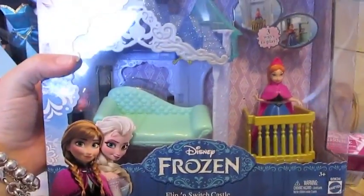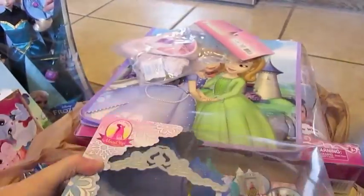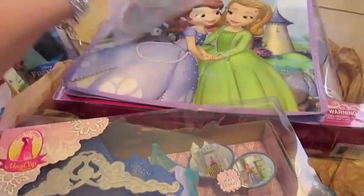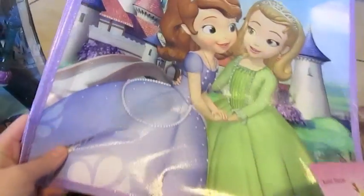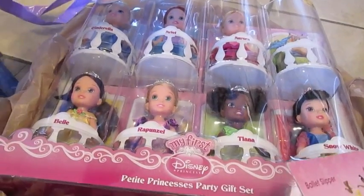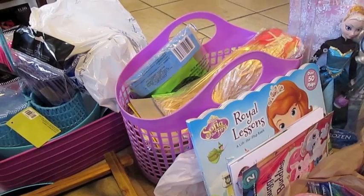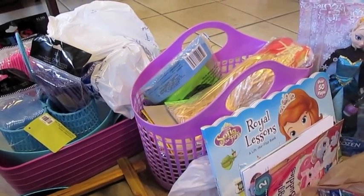I also got this Anna flip and switch castle at Toys R Us — it was something Bella kind of eyed when we were in there. I also picked up some ballet slippers as an extra, a Sophia reusable bag, and these toddler princesses as an additional gift. I was so invigorated by my finds yesterday that I decided to go out today to find game supplies and general party supplies.